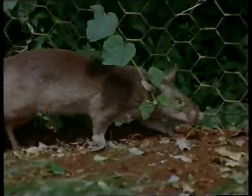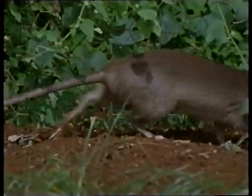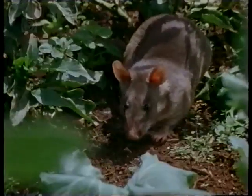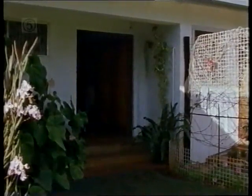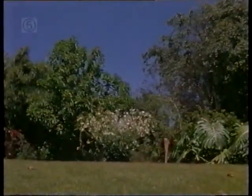Almost every gardener in the world dislikes rats. The species which visits the Campbells' garden is in some ways more of a pest than most — it's a giant rat, about half a metre in length. Some Kenyans catch these creatures for food; they have the reputation of being delicious to eat. When the dogs are let out, the wild occupants retreat back to the bush.